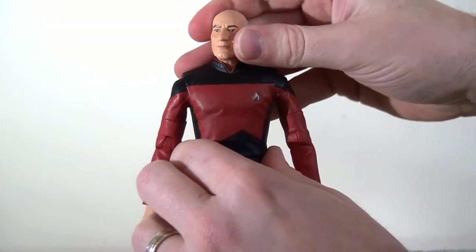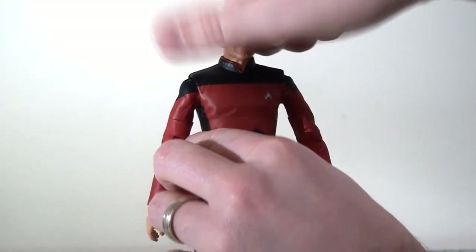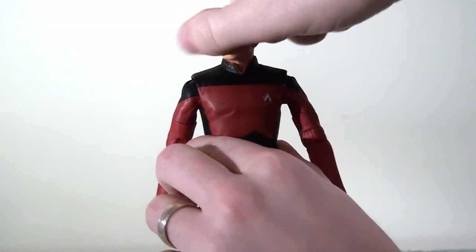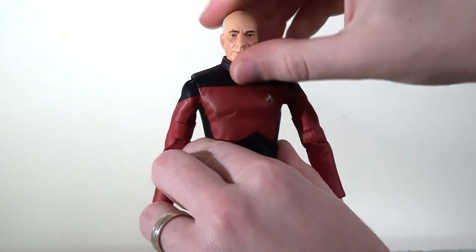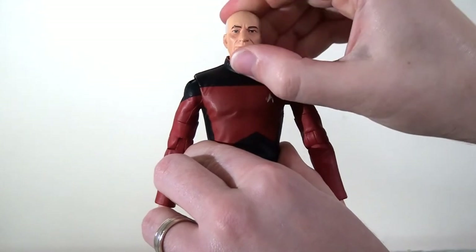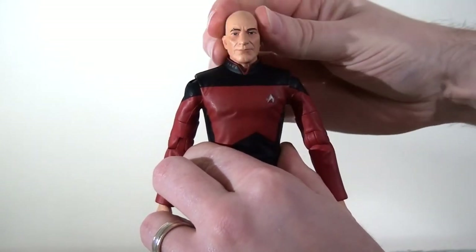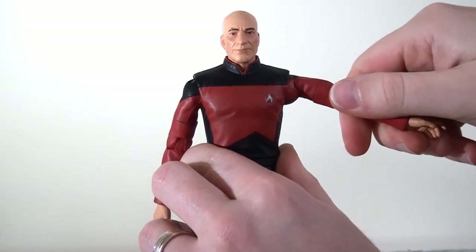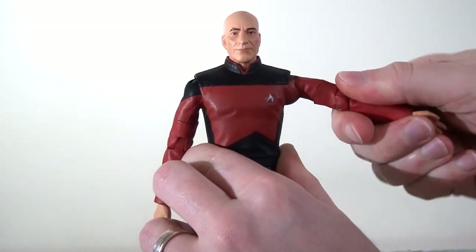The articulation scheme is pretty much consistent across all the figures, so I'll go through it just the once. They have a ball jointed neck so they can spin their head from side to side and technically look up and down, although the range of motion is very small, especially with that high collar which is a hard piece that restricts movement.